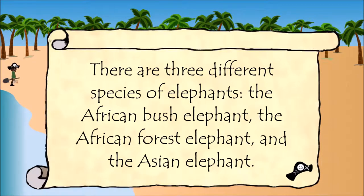There are three different species of elephants: the African bush elephant, the African forest elephant, and the Asian elephant.